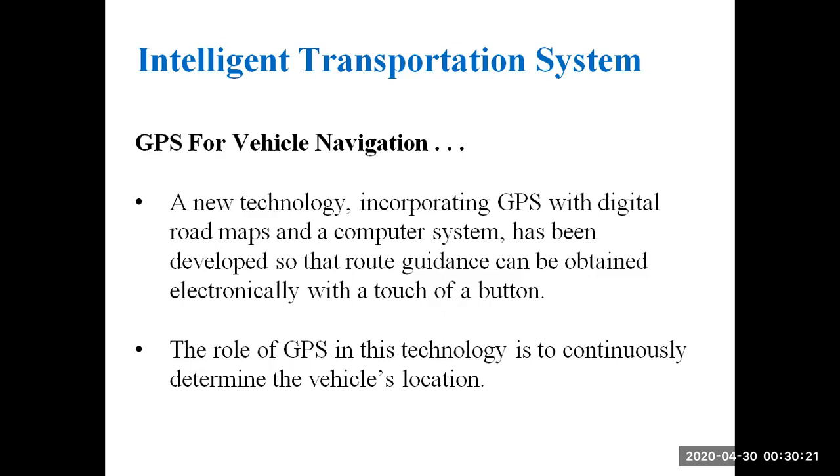Nowadays, if you want to go to any unknown place, we use Google Maps and GPS. The technology is incorporated with GPS with digital roadmaps, and a computer system has been developed so that route guidance can be obtained electronically.